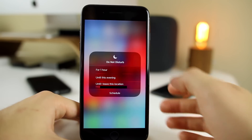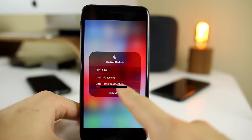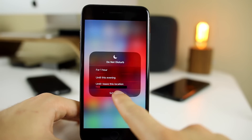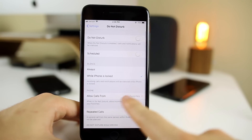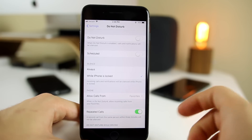If you 3D touch on Do Not Disturb, you now get options for setting it for just one hour, until this evening, or until you leave a specific location. And if you click on Schedule, you can schedule it as well. This is definitely useful for those who use Do Not Disturb on a consistent basis.